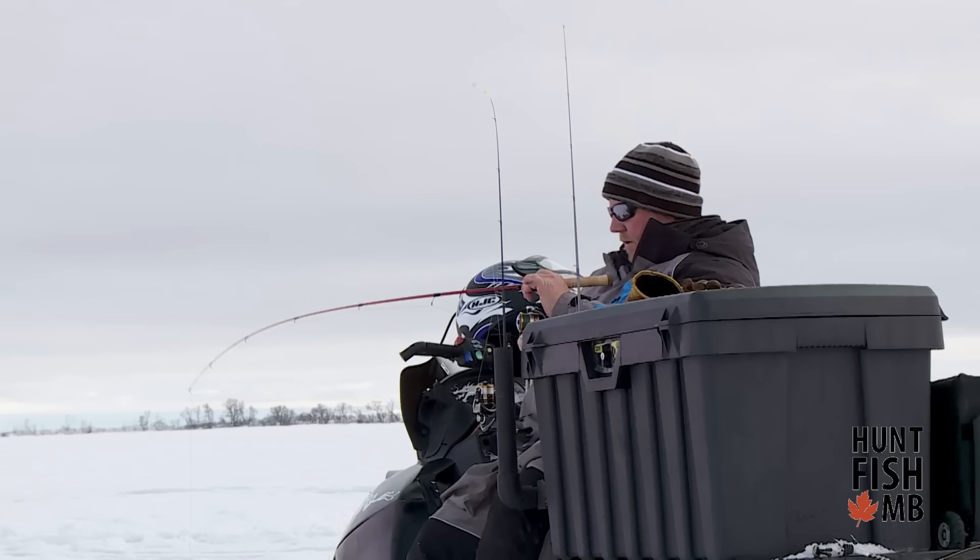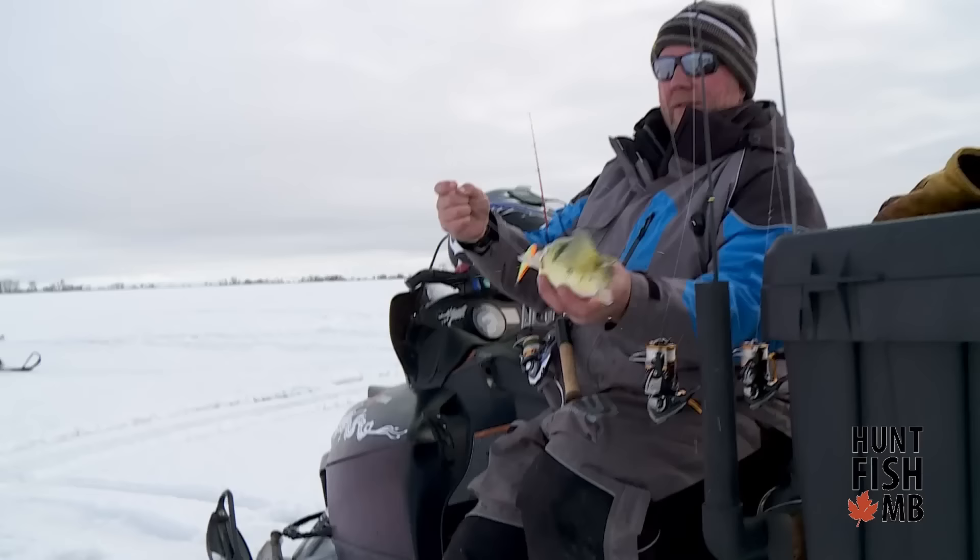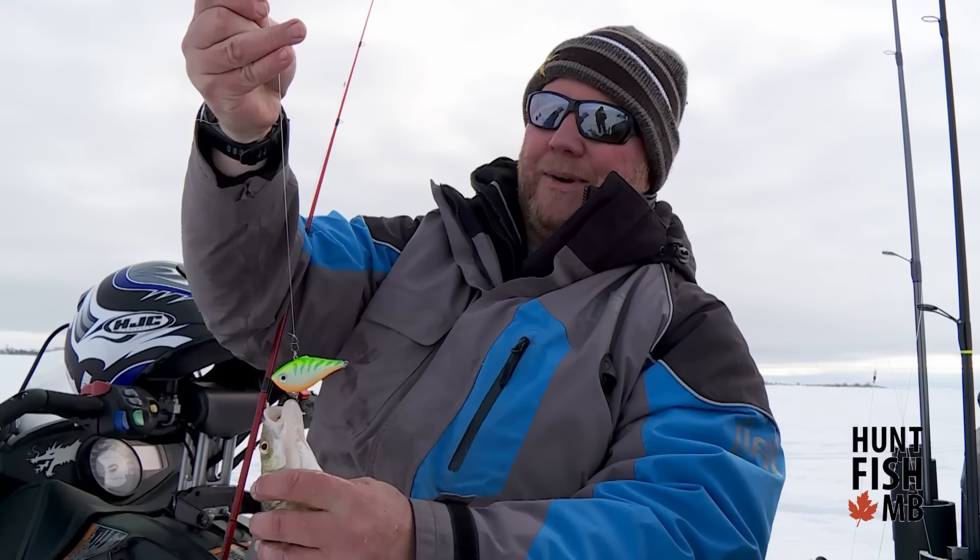Here we got another one — they're biting, boys. That's just a giant perch. Nice perch. And further putting an exclamation mark on the question of will fish eat bigger baits — yes, they will. Those are good eating, but I'm after the Waldos today.